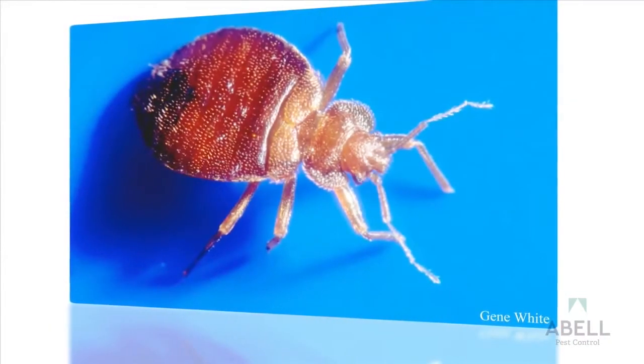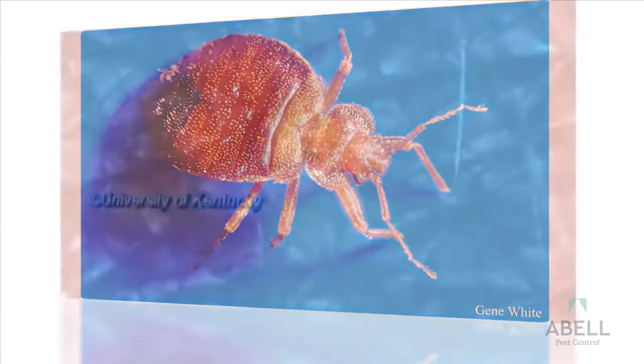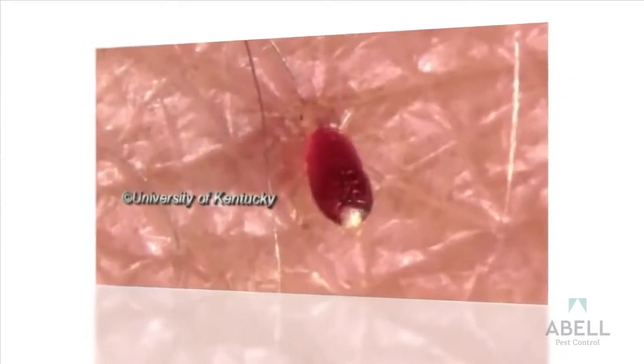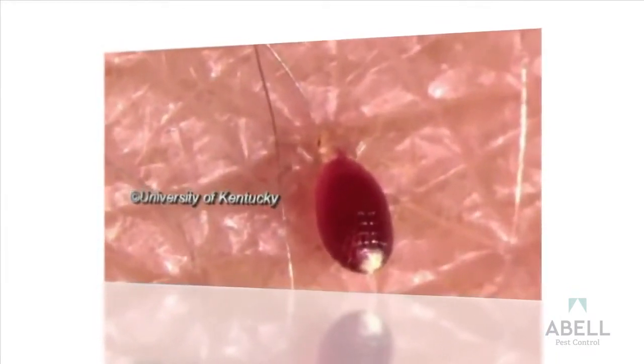A bedbug's mouth is especially adapted to pierce skin and suck blood. Bedbugs respond to the warmth and carbon dioxide of humans, their favorite meal. Most blood feeding occurs at night and they generally seek shelter during the day and become inactive while digesting the blood meal. A bedbug can survive up to one year without a blood meal.